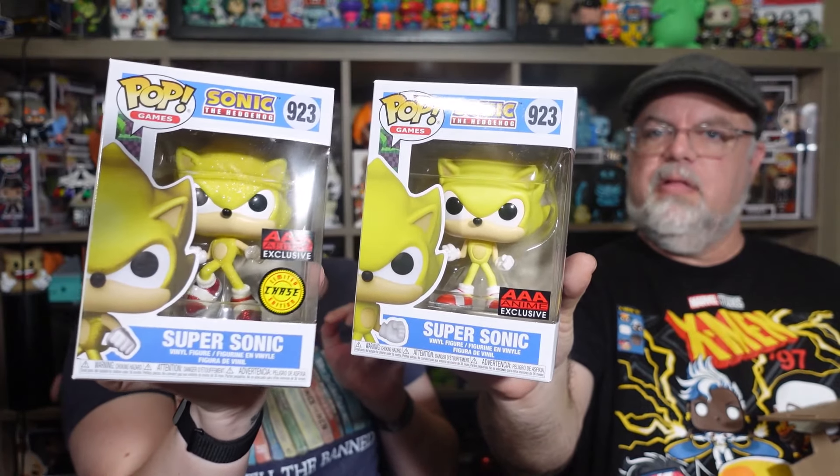It is the common — same thing, so you can see the difference. On the diamond chase, his yellow fur, shoes, and gloves are all glittery. We got one chase out of three, which isn't bad — those are pretty good odds. One chase down, can we score another one?